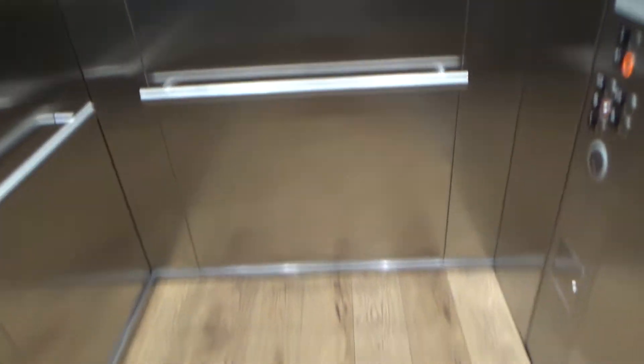Maybe I'll just get out for a second here. There it is. One. Pretty basic cab. There's a security camera in the corner.